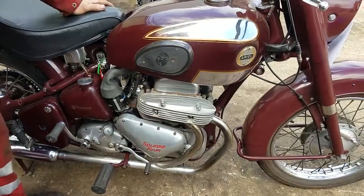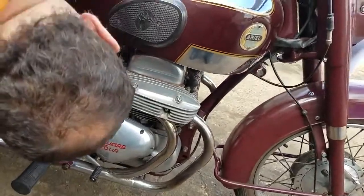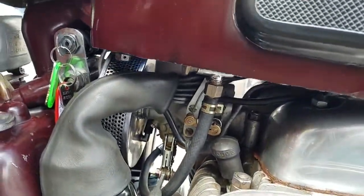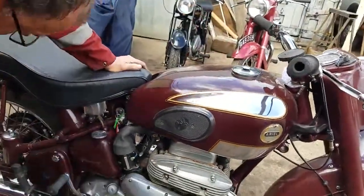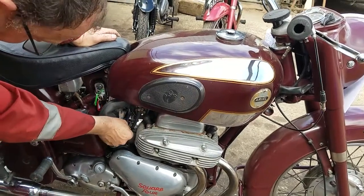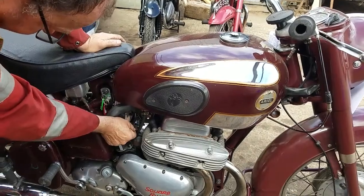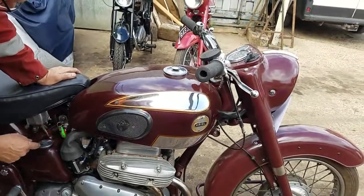So anyway, we'll fire it up. Turn the fuel on — we have a tap each side. It's a simple pull-out plunger, same the other side. And choke — up for on. Do we need full choke, you think? We'll try it about halfway. Ignition on. And kick.